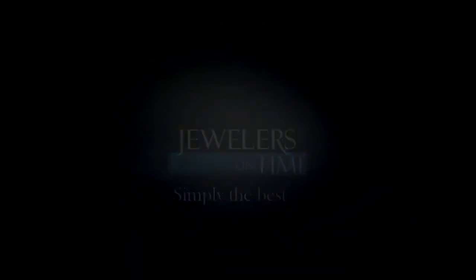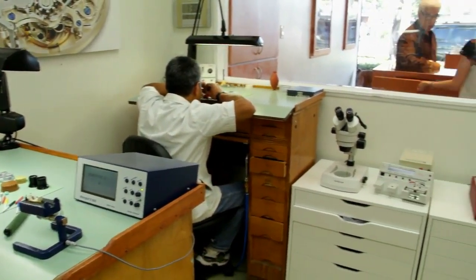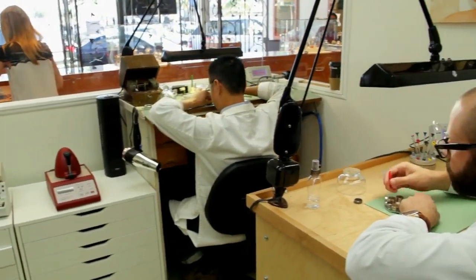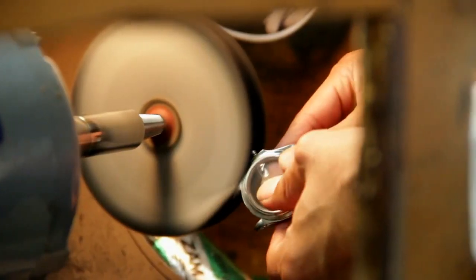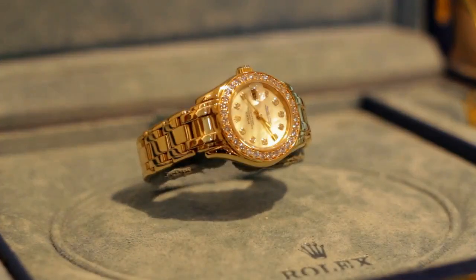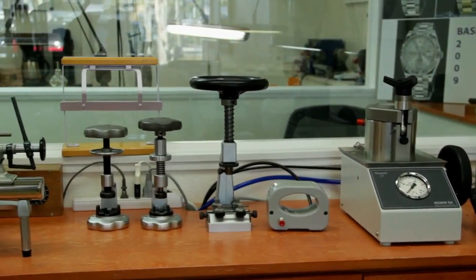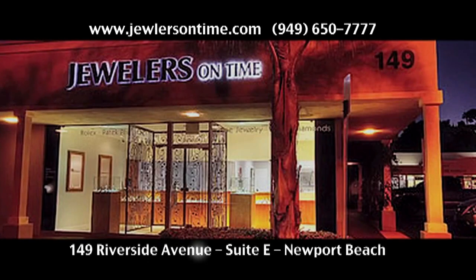We specialize here in pre-owned Rolex watches. A Rolex is a very special timepiece and we always service to exact factory specifications. We buy a pre-owned piece and put it into brand new condition. We have Rolex-certified technicians who completely disassemble the piece, adjusting, polishing, and changing every single part. You need certified watchmakers who know what they're doing — it's not just a question of money, it's my passion. Jewelers on Time — simply the best.